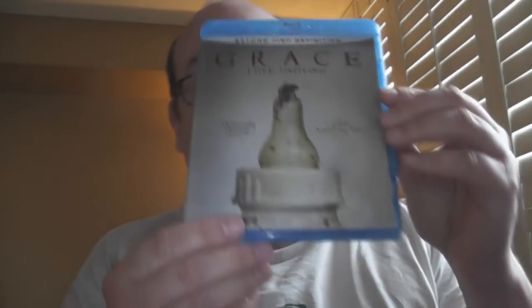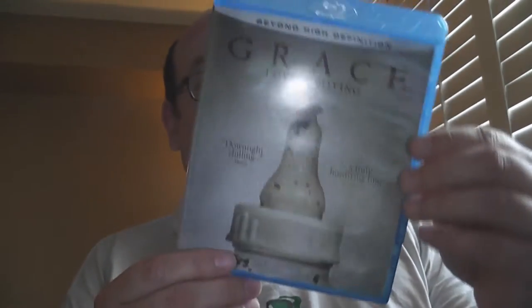Next up is a film I love — Grace. If you like killer babies, you're gonna love Grace. It's an independent little gem that really works. It's not shot on anything fancy, but it looks good and the story's great. Watch it.